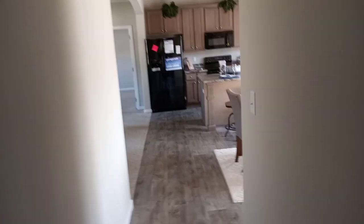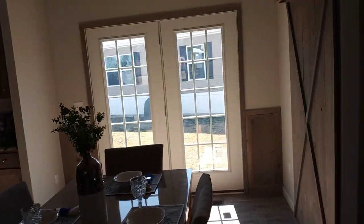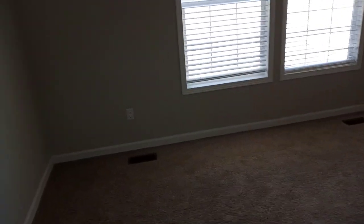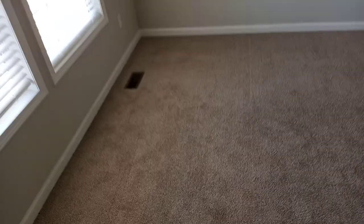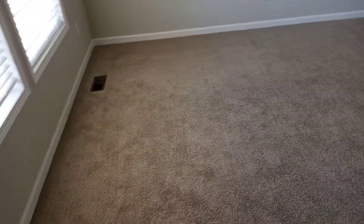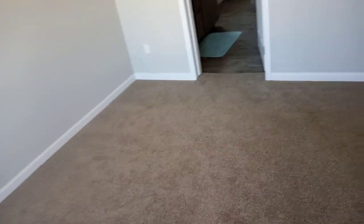Now we're walking back down the hallway into the dining room — and there's that beautiful pantry right there. Now we shall enter the master bedroom. I don't like the fact that both vents are on the floor right beside each other — they should spread them out. Vents on the floor limit your options for where you can put your bed, dresser, and nightstand. There's no closet visible, so I'm betting the closet is inside the master bathroom.